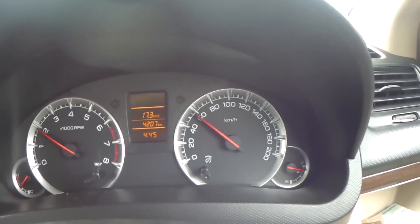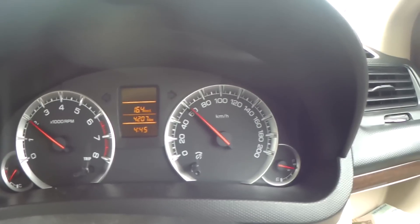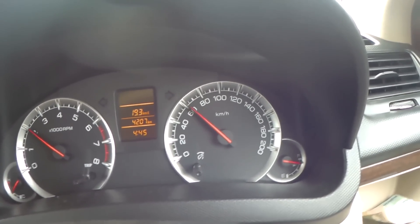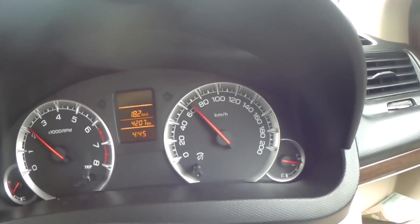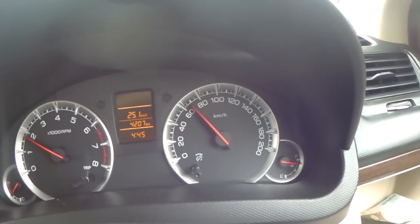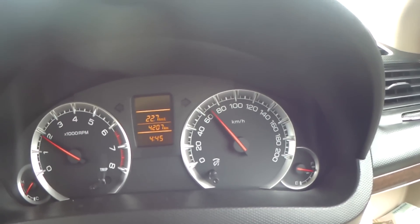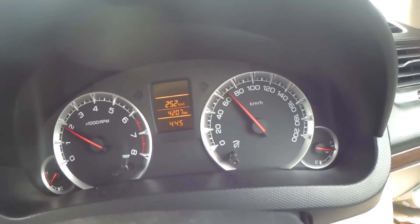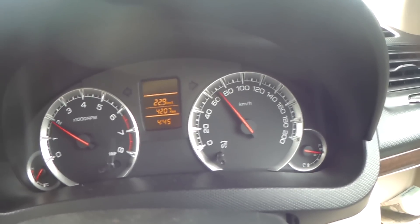Before we reached Jaipur, we achieved 23-point-something KMPL mileage, which is more than the company's claimed figure. This is a 2016 model, not the new Dzire. The petrol engine was claimed at 22 KMPL mileage, so beating that is possible.